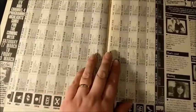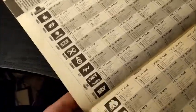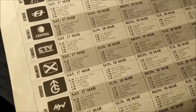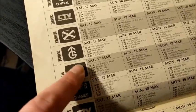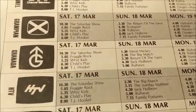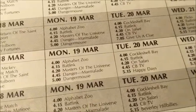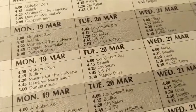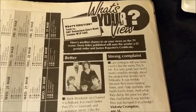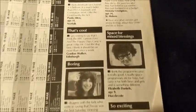This is where the Kajagoogoo poster was in the centre pages. Here we can see ITV listings for all the different regions in the UK — I was Granada, so these are the things I used to watch back in 1984. You could also write in and complain or praise your favourite TV shows. I never bothered.